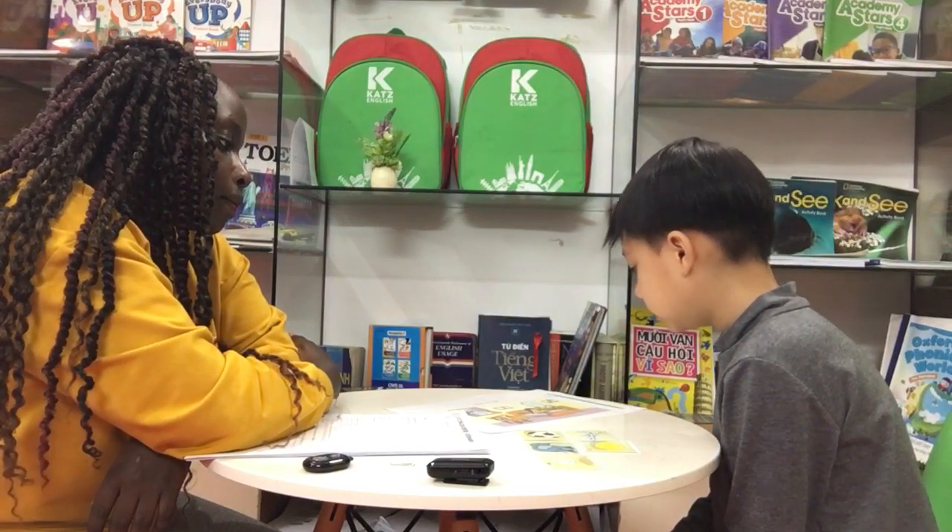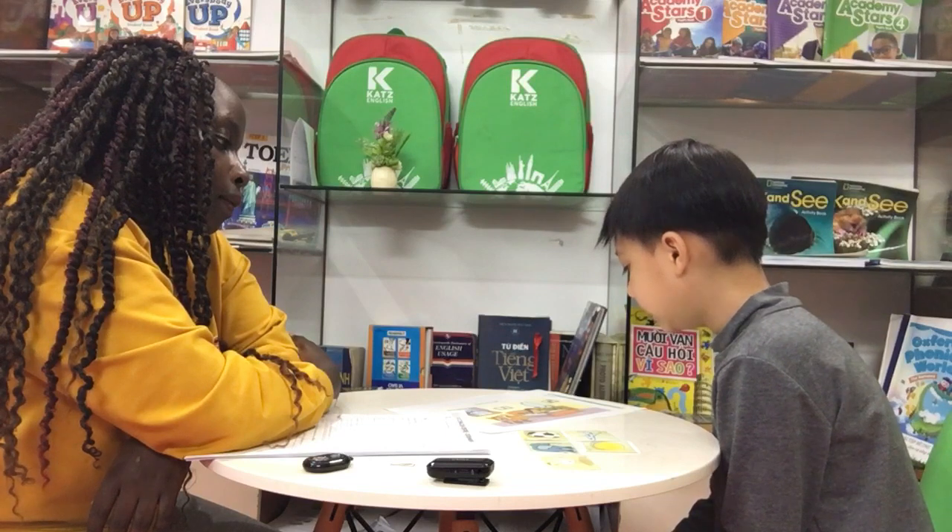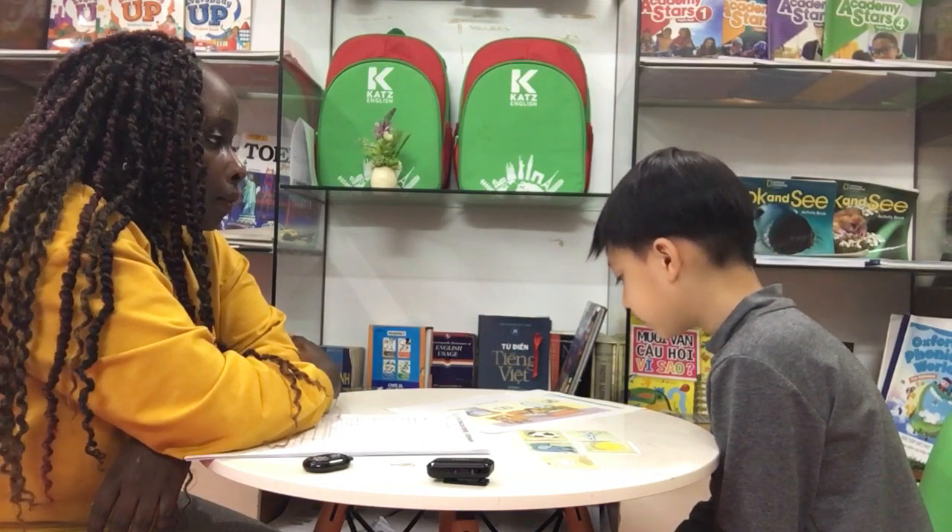Tell me, what is the girl doing? She is reading. Reading a book. Reading a book.